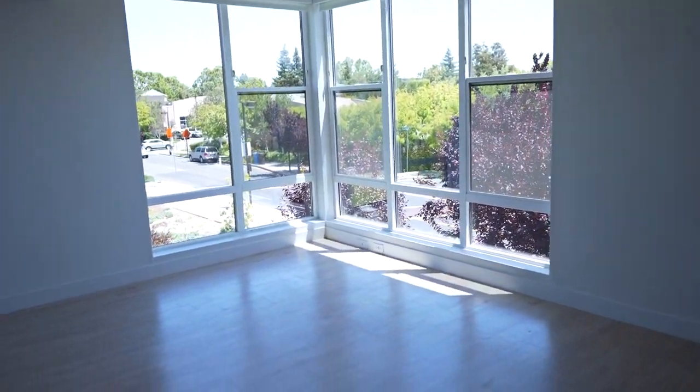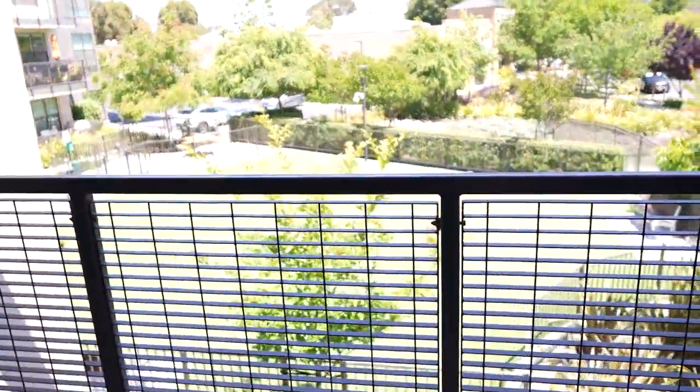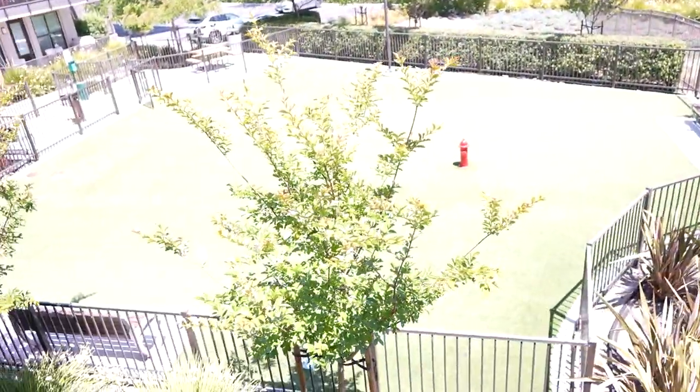I'll go ahead and show you one of the best parts about this apartment, which is the balcony — nice and open. It looks onto the dog park, which I think is so perfect. Cap's going to love that. And then there is additional bike storage or just anything outdoorsy — it's not climate controlled, so we'll be careful what we put in here.